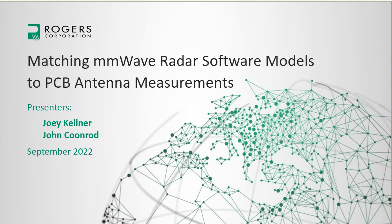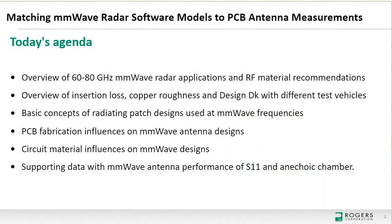Gary turns it over to Joey to start the presentation. Joey outlines today's agenda: she'll begin with an overview of 60 to 80 gigahertz millimeter-wave data applications and RF material recommendations. Then John Coonrod will cover insertion loss, copper roughness, and design Dk using different test vehicles, then cover basic concepts of radiating patch designs at millimeter-wave frequencies, PCB fabrication influences, circuit material influences, and concluding with supporting data for millimeter-wave antenna performance of S11 in an anechoic chamber.